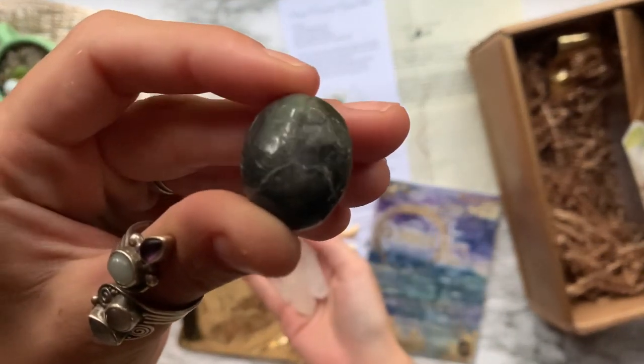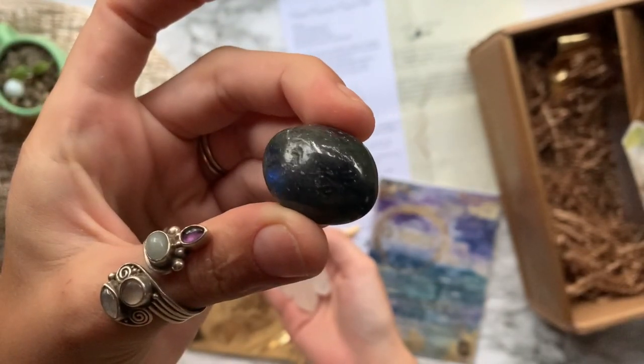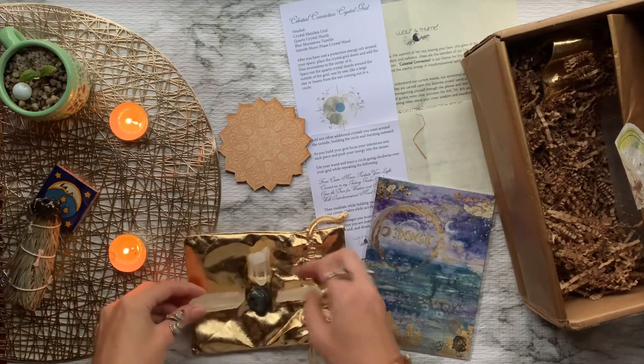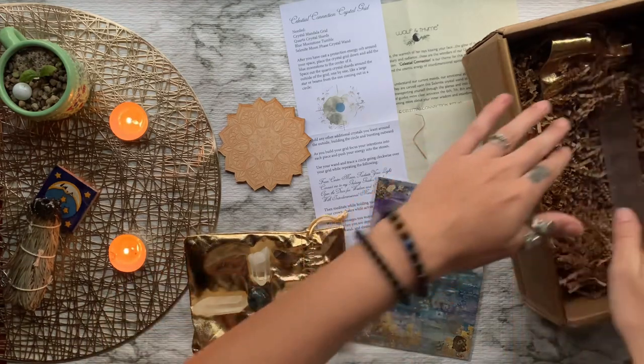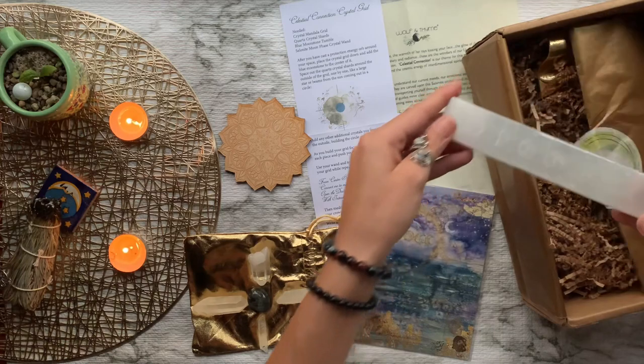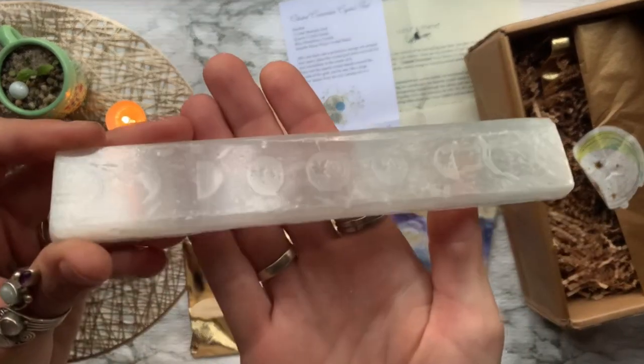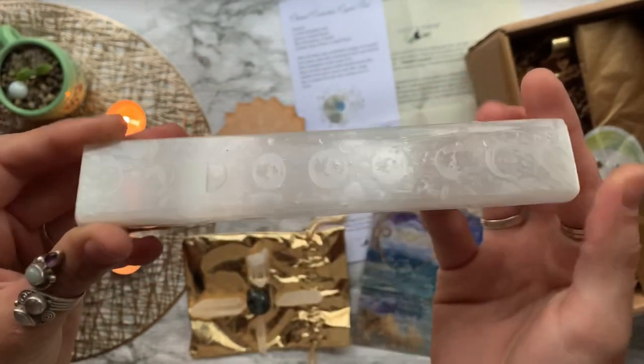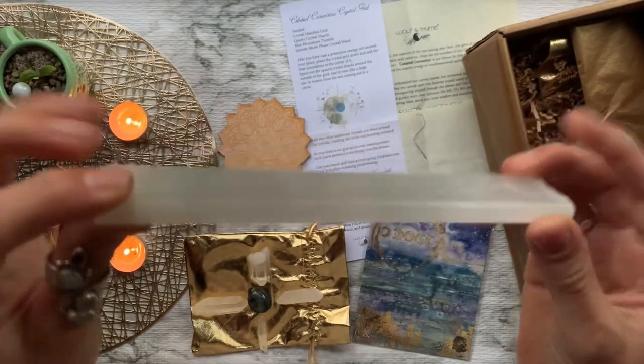Then we have some crystals for our crystal grid ritual. We have four little quartz shards and then one blue moonstone. Blue moonstone teaches you about divine timing and to be patient with growth and when life gives you challenges. Clear quartz is known to magnify the ambient energy, also clearing and cleansing the space.